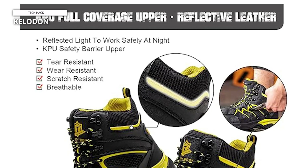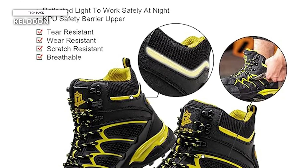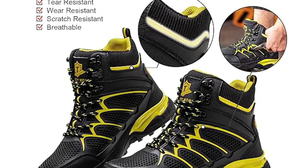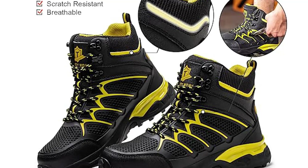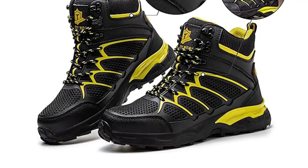Whether you're in construction, manufacturing, or any other physically demanding field, the Kelodon steel toe boots offer the protection and support you need to perform your best. Invest in your safety and comfort with these reliable work boots.